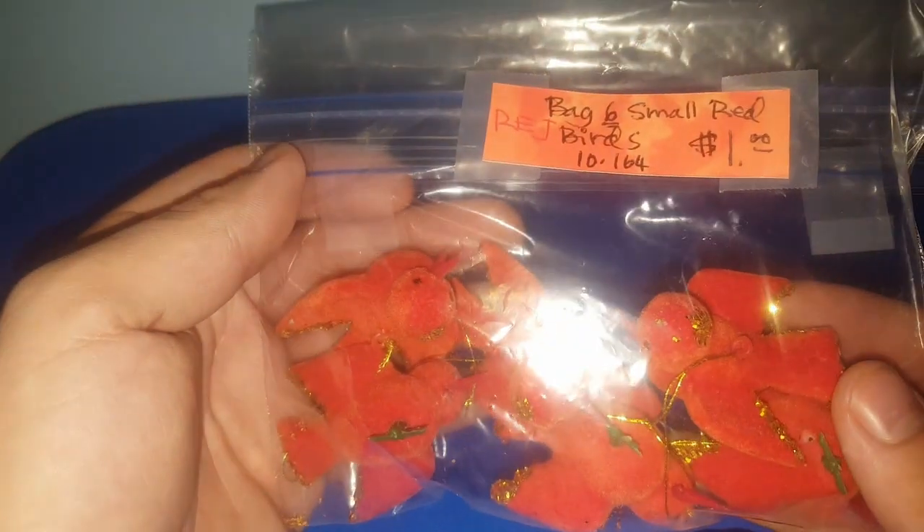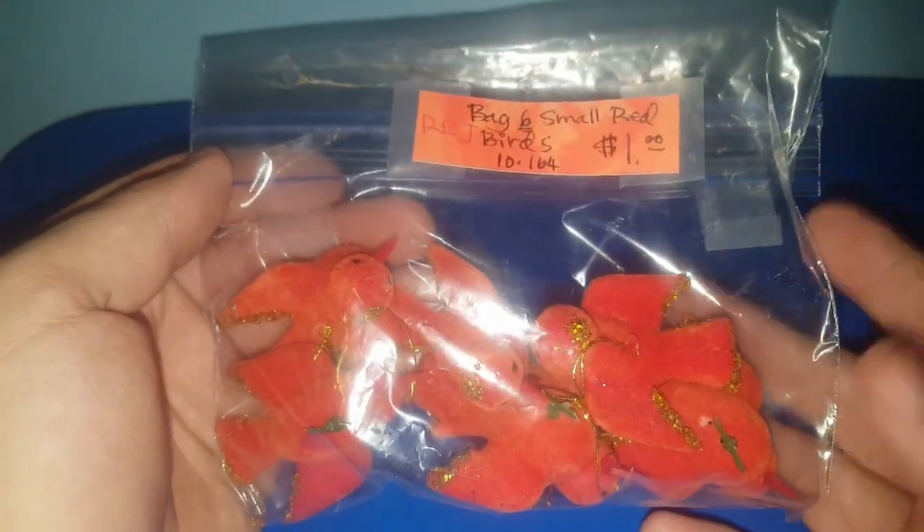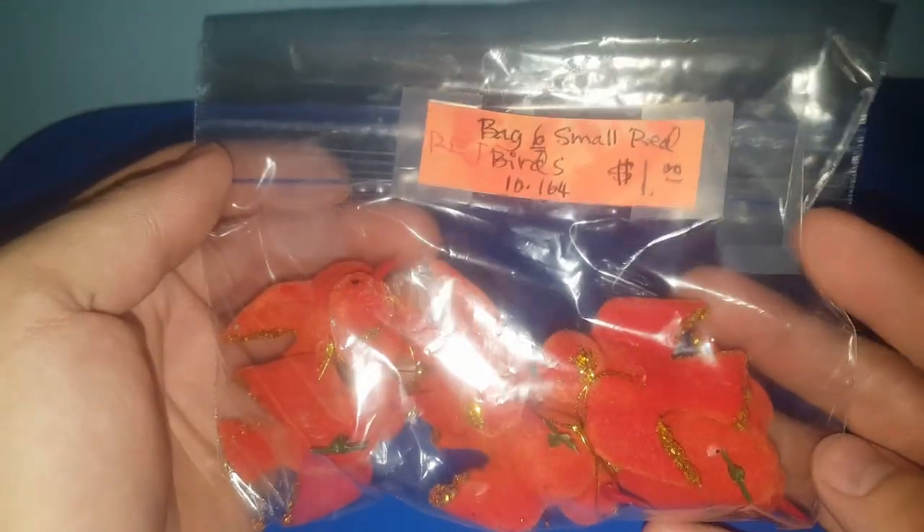I only spent $5.88 on these items here. I found some more flocked birds — if you watched my last haul video, I found some from Miss Stone Home. These were $0.75, so I'm going to go ahead and add these to her stash. Originally $1, which was a great price.